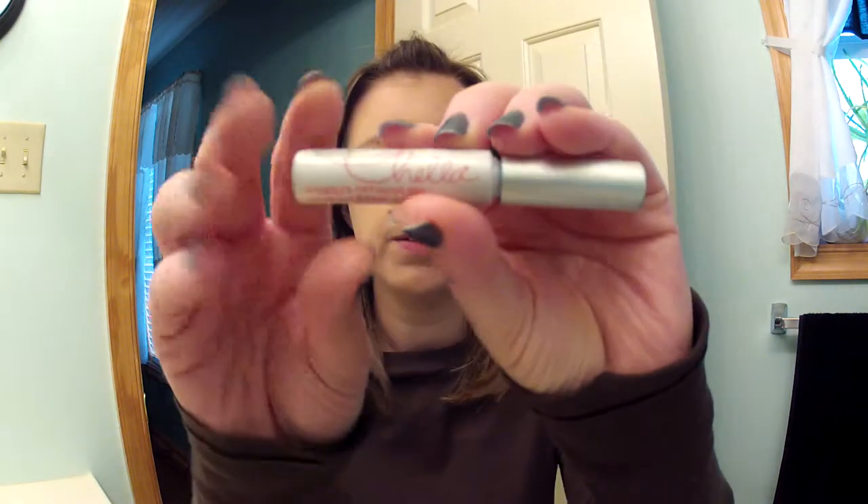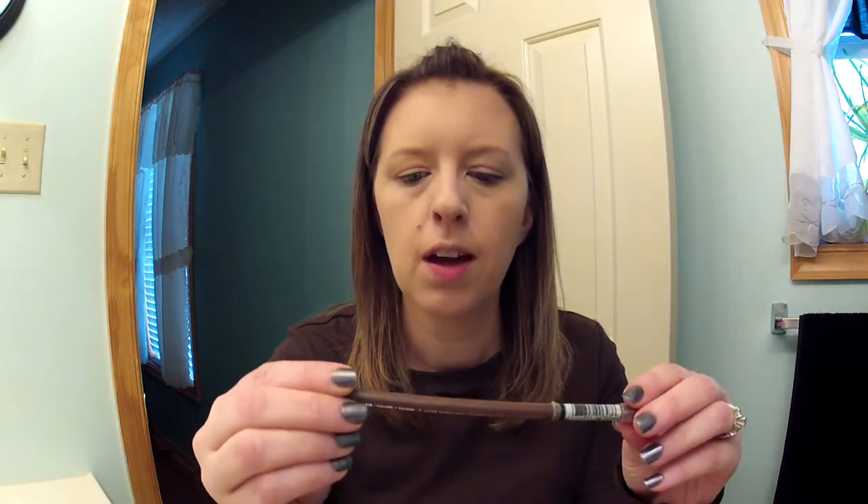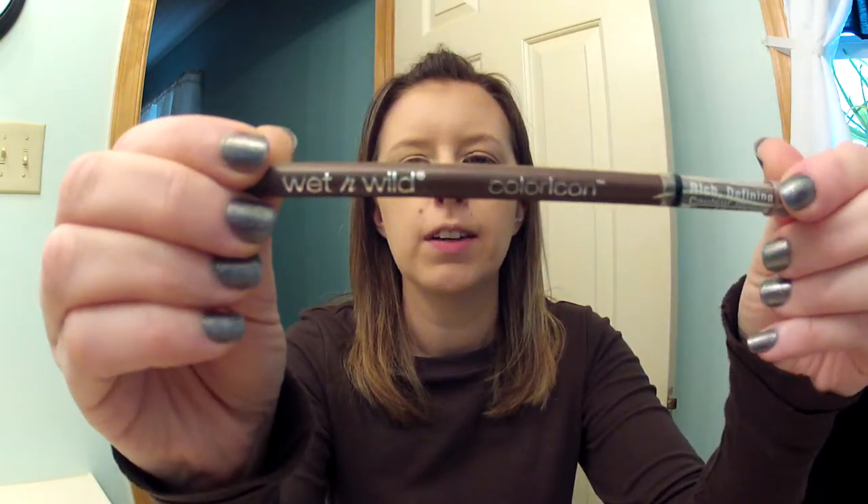So now we're going to continue with the rest of my face makeup. The first thing I'm going to do is my eyebrows. I have this Chella eyebrow gel that I got from my Ipsy bag, and I'm just going to use that to brush through my brows. I'll brush them into shape. I have really light eyebrows so I like to do a little something with them so you can see them. This is the Wet n Wild Color Icon in Taupe, and I'm going to run that through as well.